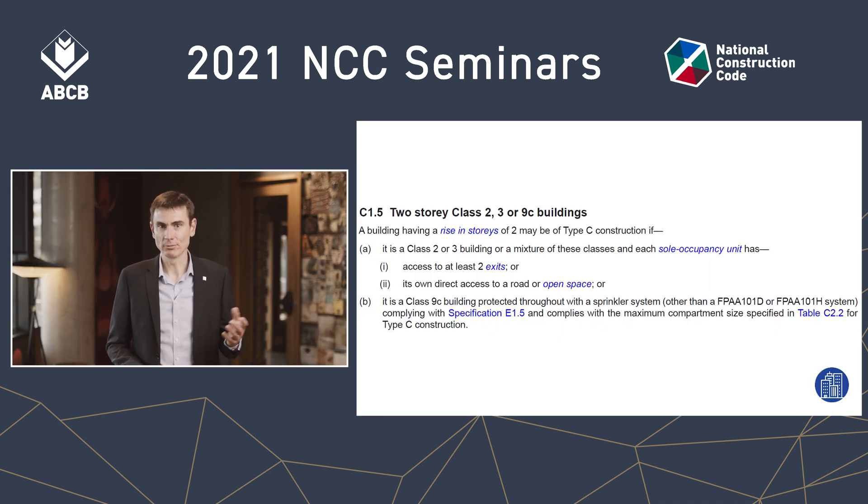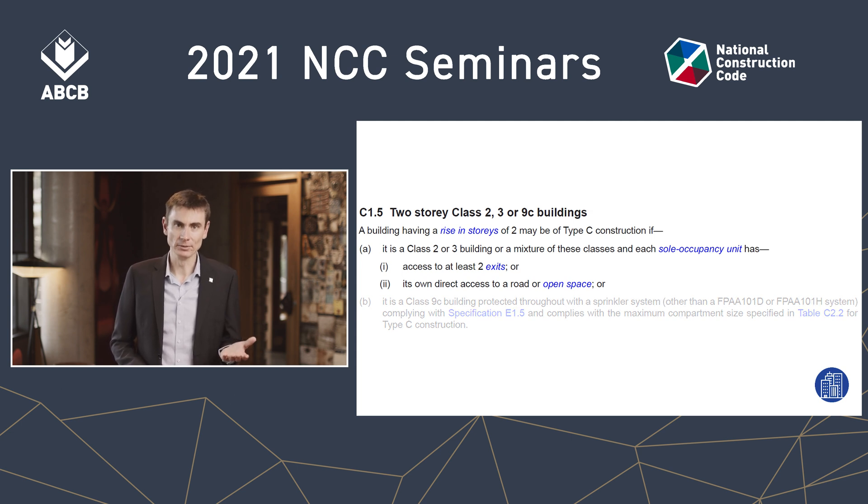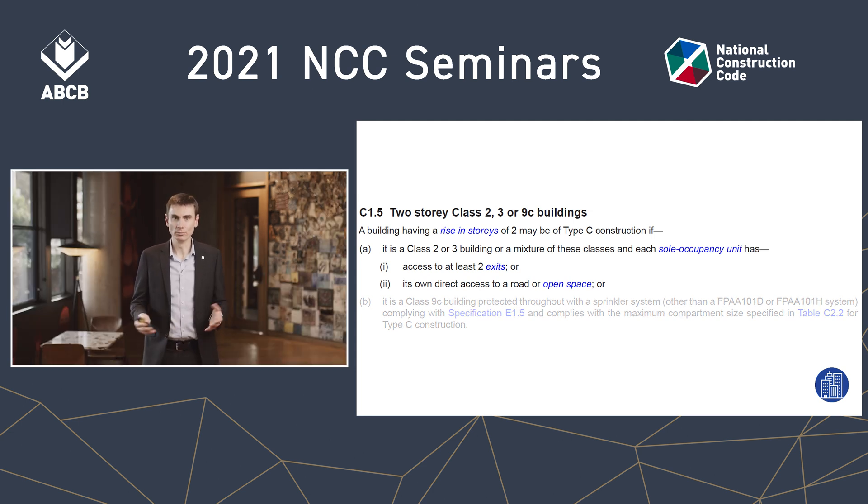Here's the provision we're talking about — C1.5 — and we're focusing on Class 2 or 3 buildings, so we can ignore sub-clause B for now, though I'll come back to that shortly. The first thing to note is that the provision refers to a building that is Class 2 or 3. It's not mentioning a Class 7a car park or any other classification. So on that basis, many would say the answer is no — you can't have a basement car park.